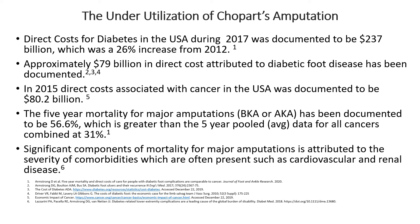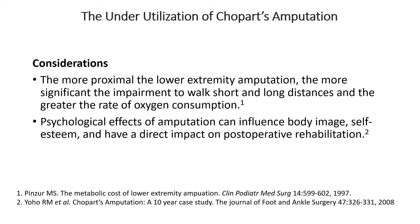When considering different types of amputations, we know the more proximal the amputation, the greater the oxygen consumption and the greater the impairment for mobility. Also, we know the more proximal the amputation, the greater the psychological effects as well as the psychosocial effects, which can interfere and impact the postoperative rehabilitation course.